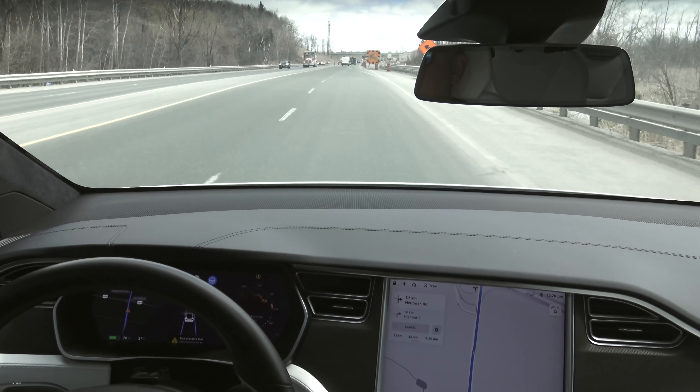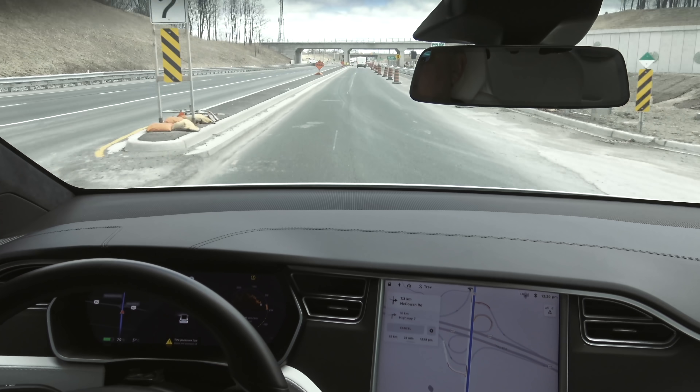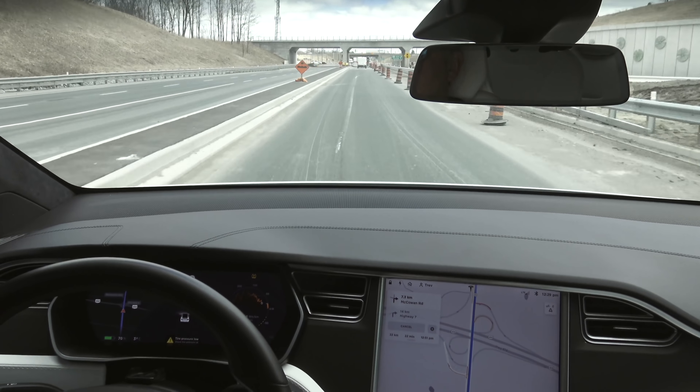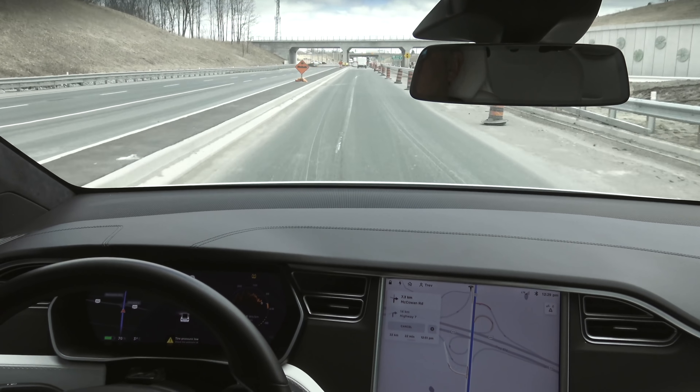Just as a reminder, my autopilot settings: Navigate on Autopilot is turned on with 'always enable at the start of every trip,' require lane change confirmation set to no, and a warning chime turned on. So let's see what the car does. It knows it needs to get on to the highway, but there's also a little bit of construction, so we'll see what it does.